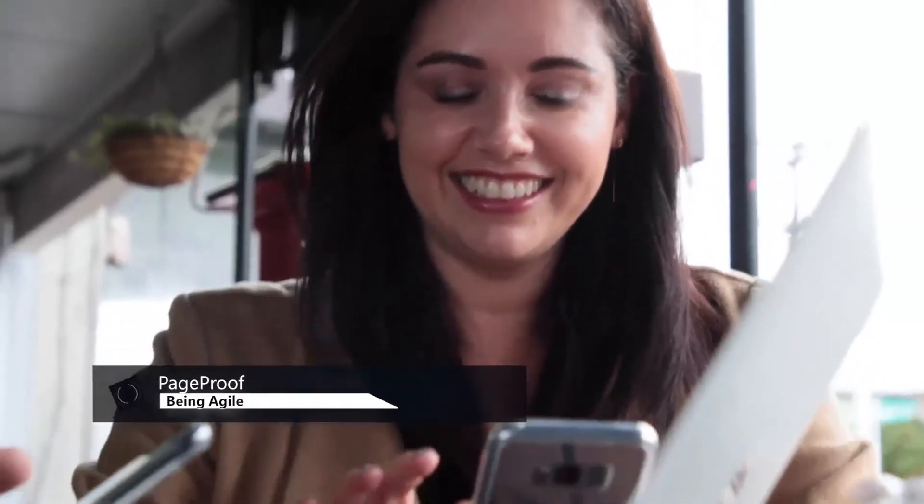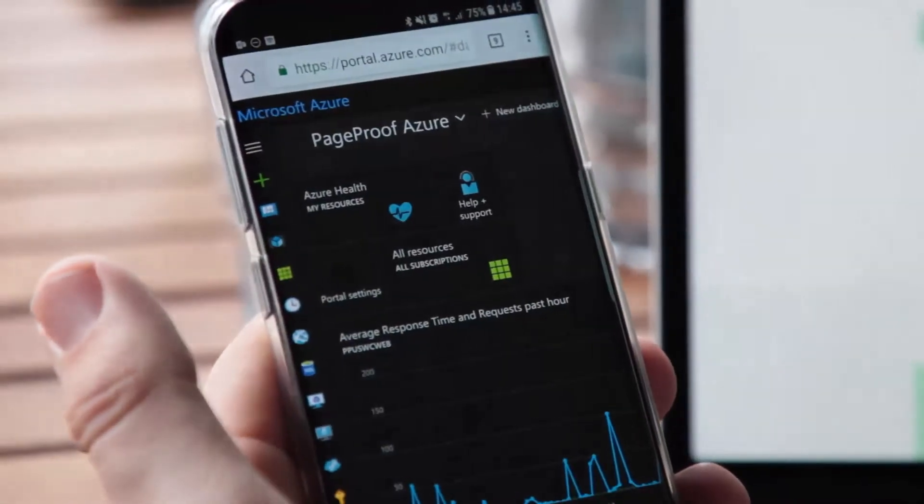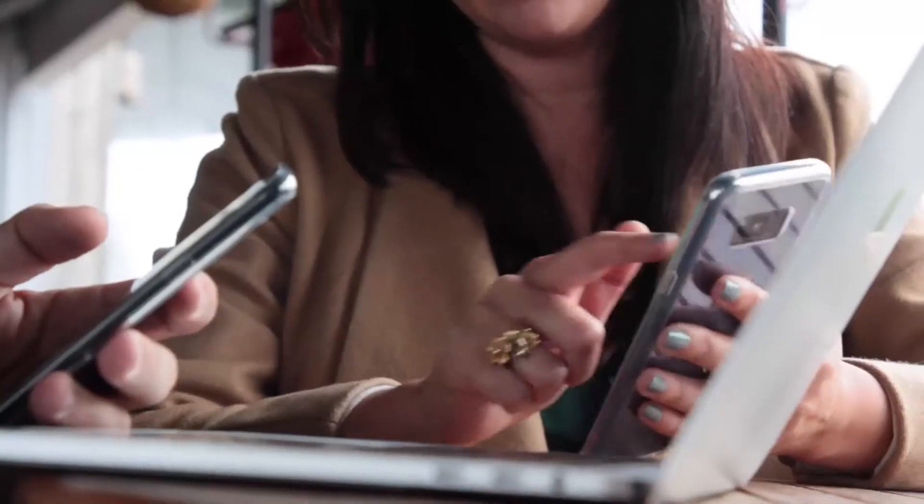We were actually at a Microsoft Ignite conference and we were deploying code while having a drink and networking at the same time, but doing it all off the mobile phone. So it's really important that we can do that sort of stuff anywhere in the world.